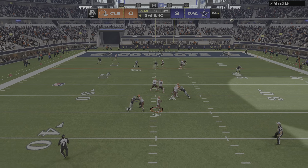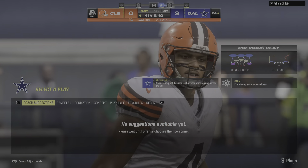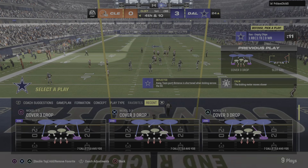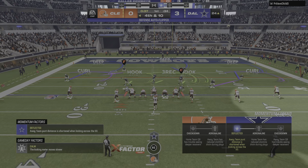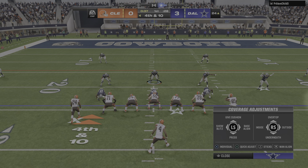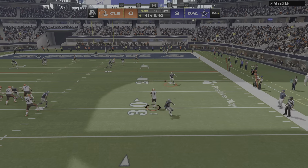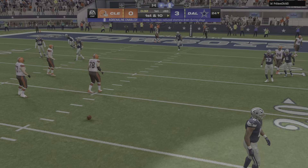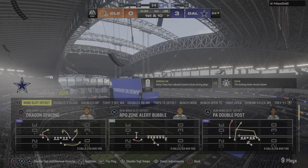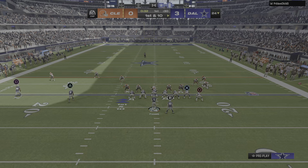Throwing on third down — Watson — and that will be incomplete. This defense has certainly played well in this game, with tight coverage on just about every throw. Three straight incompletions — but they don't care, they're going for it on fourth. Watson buys some time right — hit as he throws — and this is going to be incomplete. The Browns unable to move the chains on fourth down, and this long drive is going to yield nothing. The Dallas offense here set to begin the drive, holding a 3-0 lead.